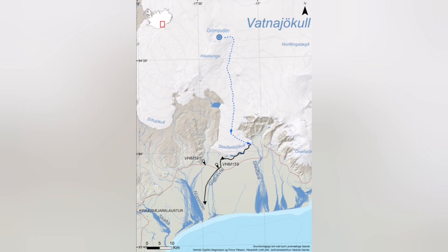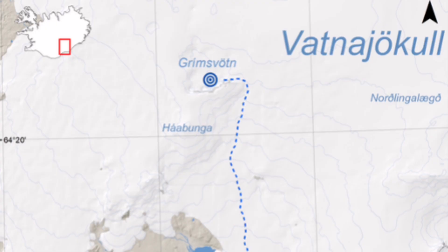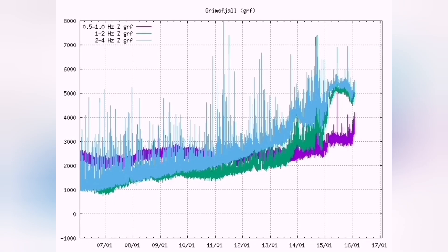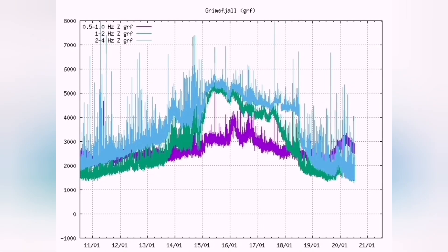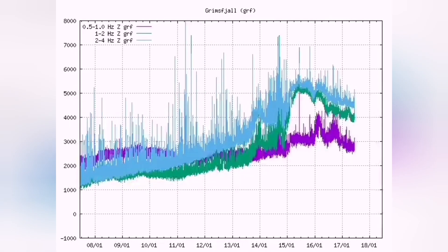This comes from the Grímsvötn area, and when you look at the map, satellites, and especially the thermal charts — harmonic thermals — you will see something causing the thermals to rise: magma line rises, tectonic earthquakes also rise.